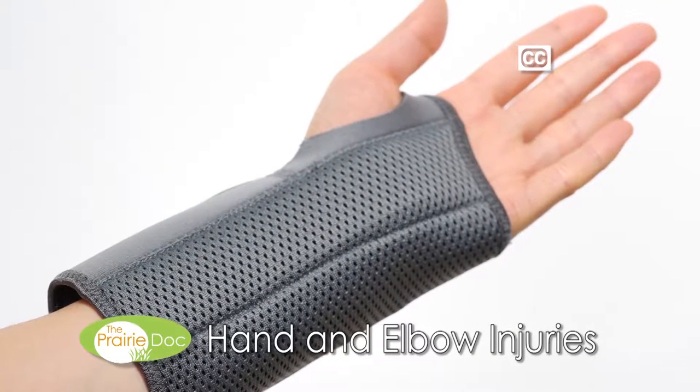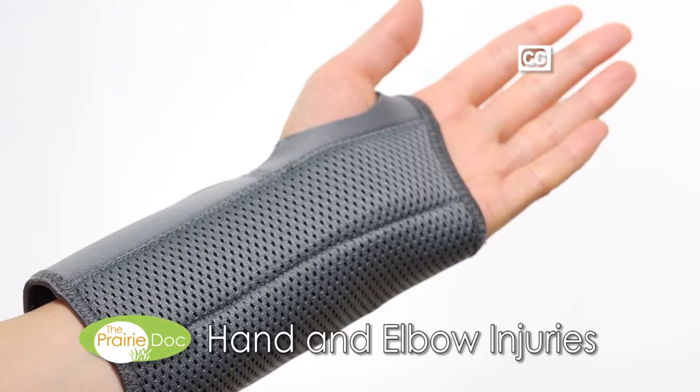Good evening and welcome to On Call with the Prairie Doc. The hand, wrist, and arm make a marvelous system. They can pick up a butterfly with tenderness one moment and then pull stubborn weeds out in the garden the next. They move through a series of muscles and tendons in the forearm that create a pulley system controlled within fractions of an inch. Whether performing eye surgery or throwing bales of hay, our arms, elbows, wrists, and hands make a world of work possible.